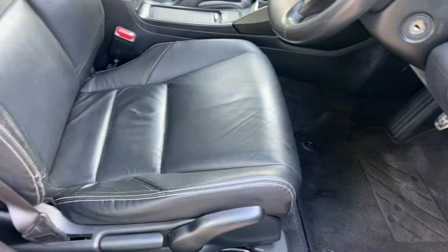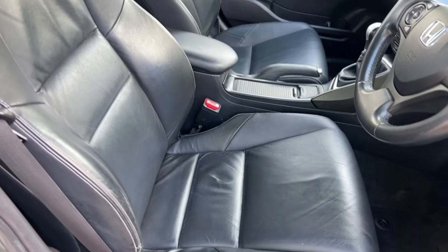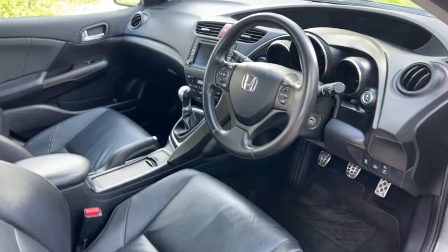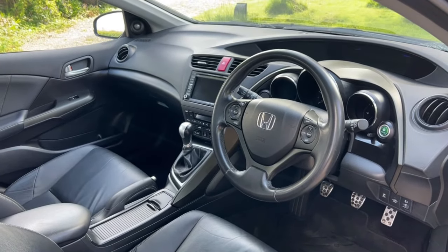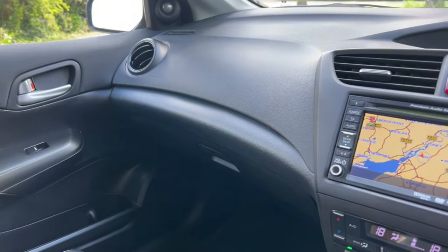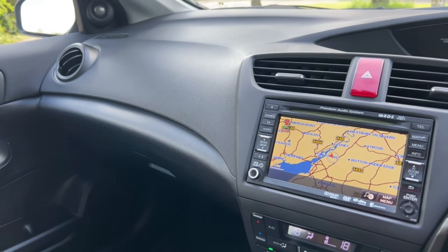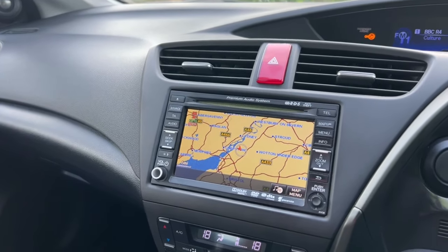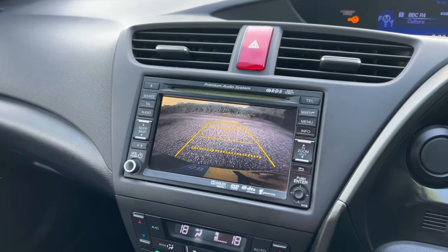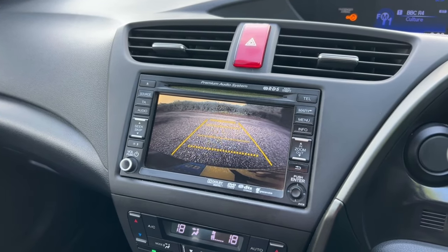The front door card is all very nice, and the footwell area is the same. The driver's seat, for the car's age and mileage, is incredibly clean — usually you get some compression on the bolster, and that's there as it should be. Inside the car now with the engine running, the dashboard is illuminated and actually looks pretty much like new, with everything working perfectly. The sat nav is working exactly as it should.